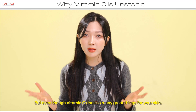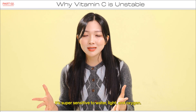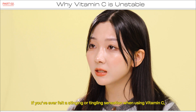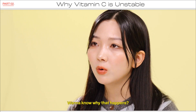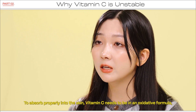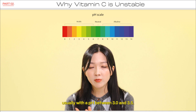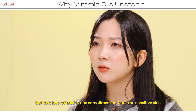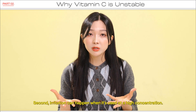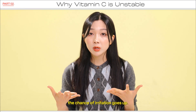Even though vitamin C does so many great things for your skin, it's actually a pretty tricky ingredient to work with. It's super sensitive to water, light, and oxygen, so it can oxidize easily and sometimes cause irritation too. If you've ever felt a stinging or tingling sensation when using vitamin C, you're not alone. Want to know why that happens? First, it's because vitamin C needs a low pH environment to work. To absorb properly into the skin, vitamin C needs to be in an acidic formula, usually with a pH between 3.0 and 3.5. But that level of acidity can sometimes feel harsh on sensitive skin and might even cause breakouts or redness. Second, irritation can happen when it's used at a high concentration — when the formula contains more than 10% of pure vitamin C, the chance of irritation goes up.